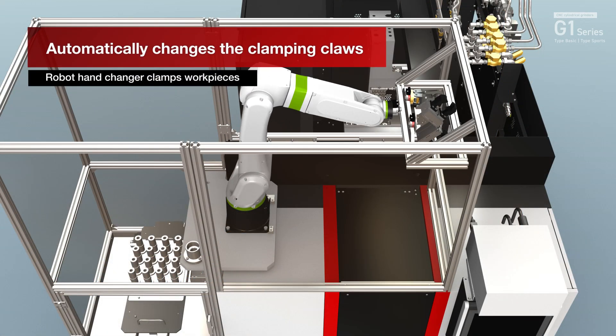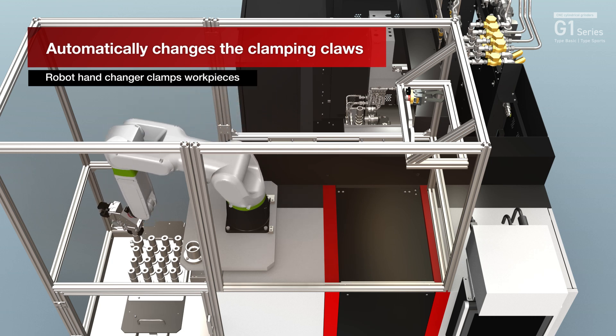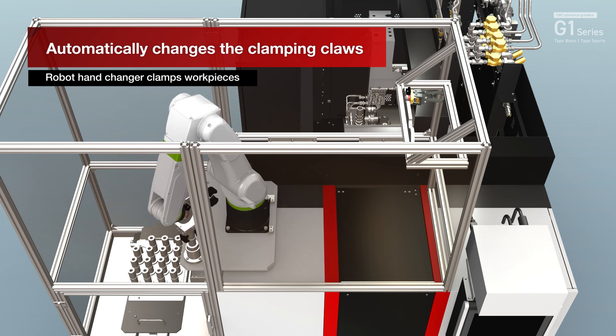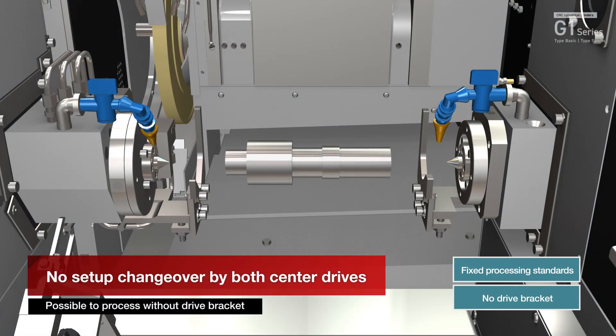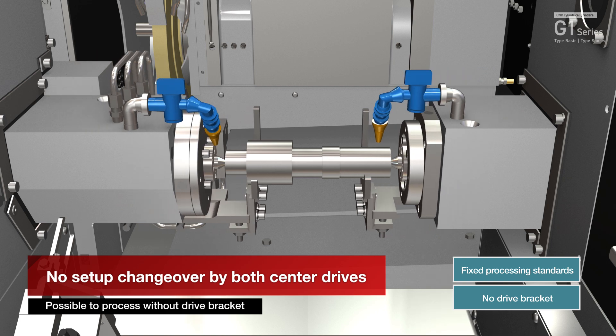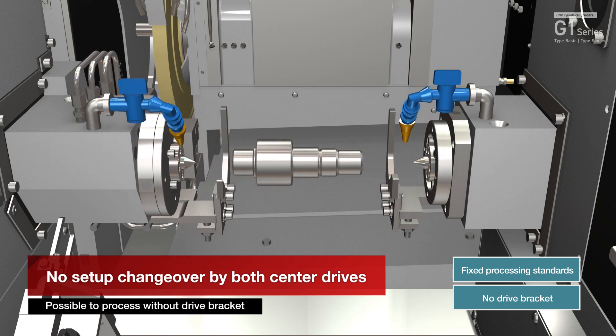When mixing several types of workpieces, the robot hand changer automatically changes the clamping claw of the workpieces. When the double center drive specification is selected, the swing stop does not need to be replaced.